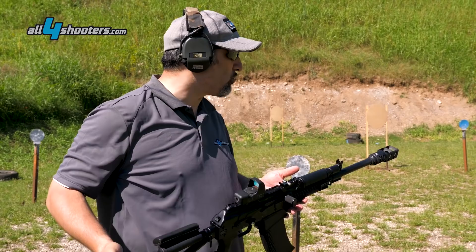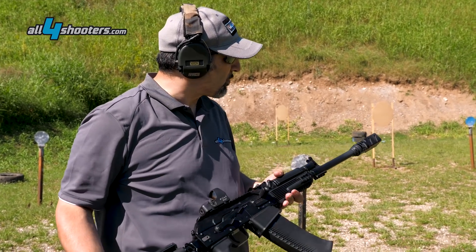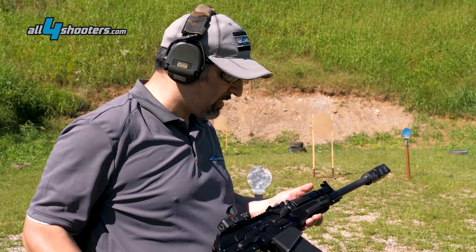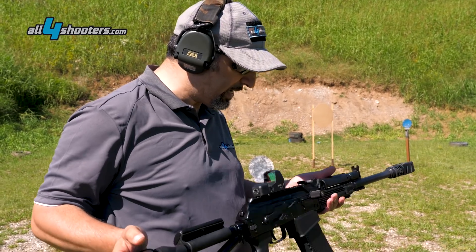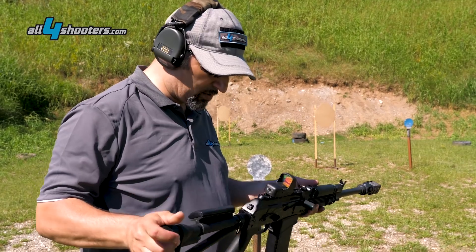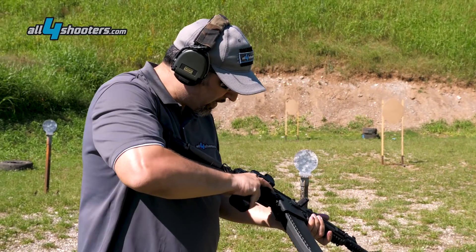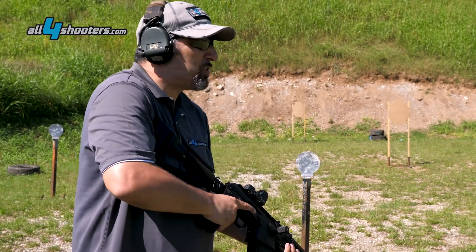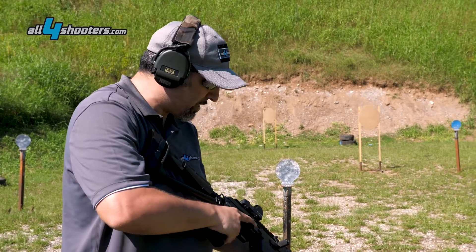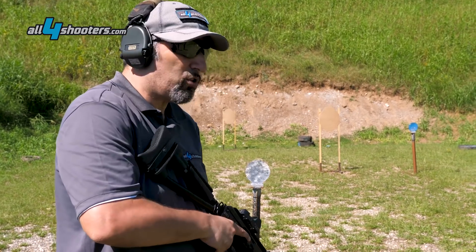È un'arma che, soprattutto con questo efficacissimo compensatore e freno di bocca a due camere, è micidiale. Si permette di tirare a delle cadenze praticamente da 2-2-3. Non è fastidioso per niente, bisogna provarlo. Non si può in alcun modo descrivere se non provandolo. È forse una delle armi più sorprendenti calibro 12 che abbia mai provato. [It's a weapon that, especially with this very effective two-chamber compensator and muzzle brake, is deadly. It allows you to fire at cadences practically of 2-2-3. It's not annoying at all, you have to try it. It cannot be described in any way except by trying it. It is perhaps one of the most surprising 12-gauge weapons I have ever tried.]